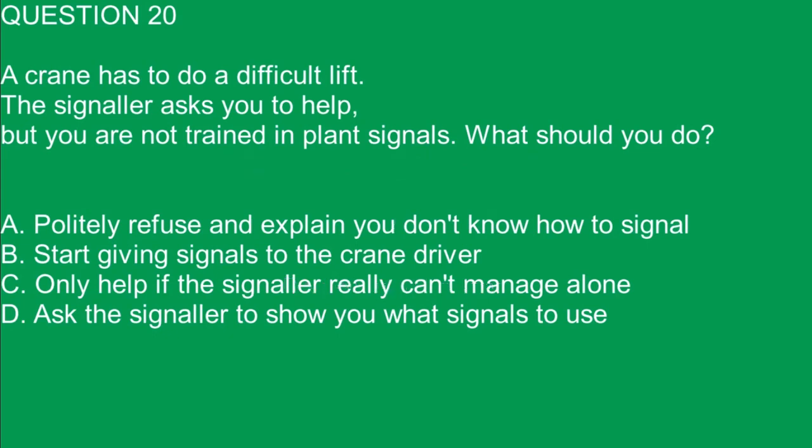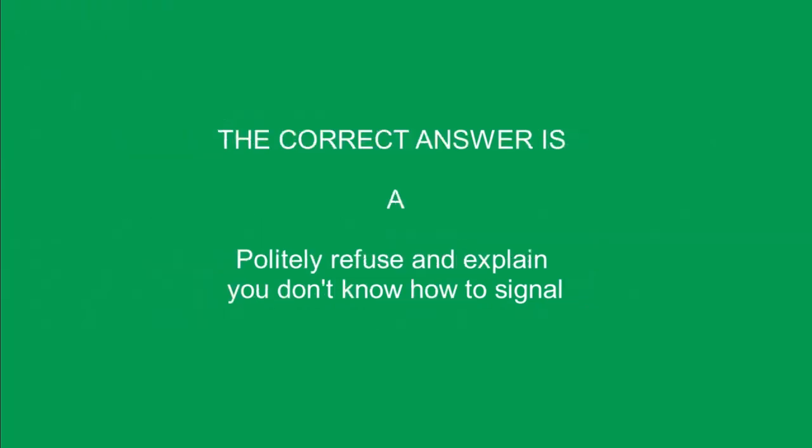Question 20. A crane has to do a difficult lift. The signaller asks you to help, but you are not trained in plant signals. What should you do? A. Politely refuse and explain you don't know how to signal. B. Start giving signals to the crane driver. C. Only help if the signaller really can't manage alone. D. Ask the signaller to show you what signals to use. The correct answer is A. Politely refuse and explain you don't know how to signal.